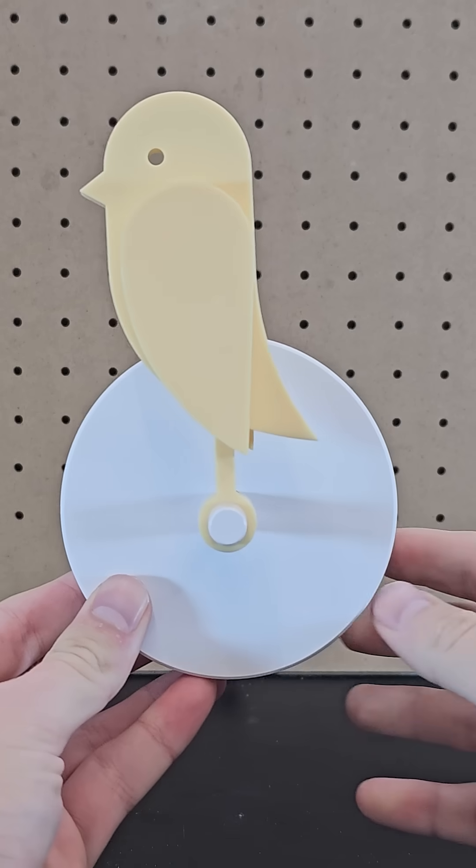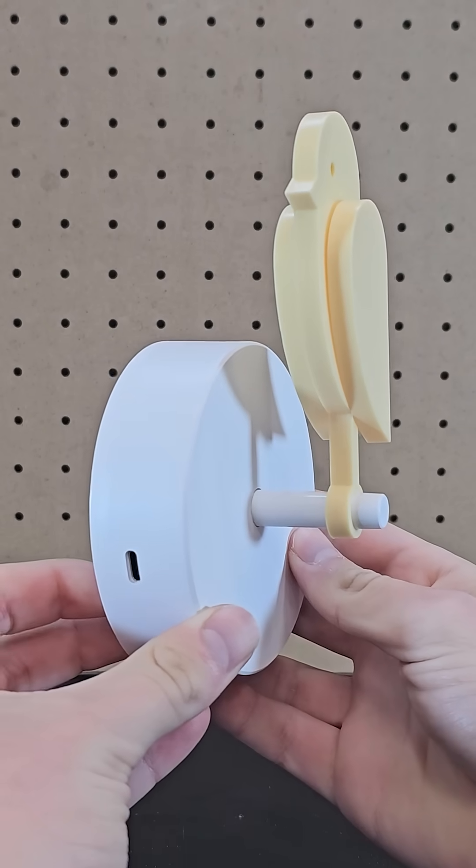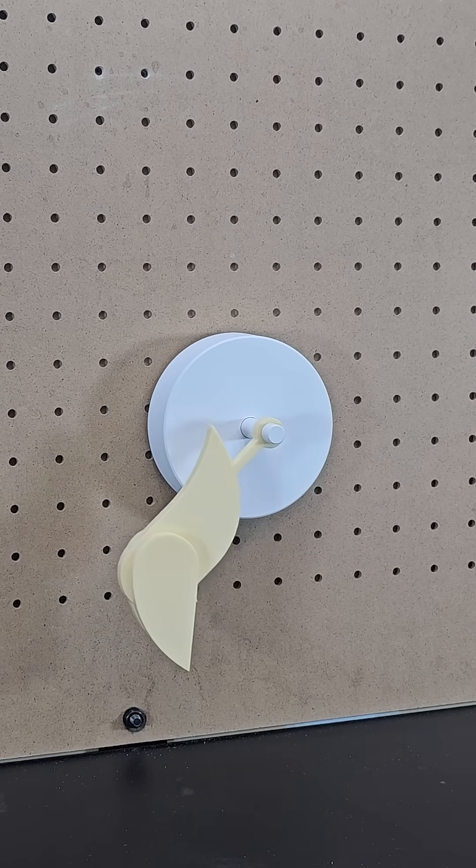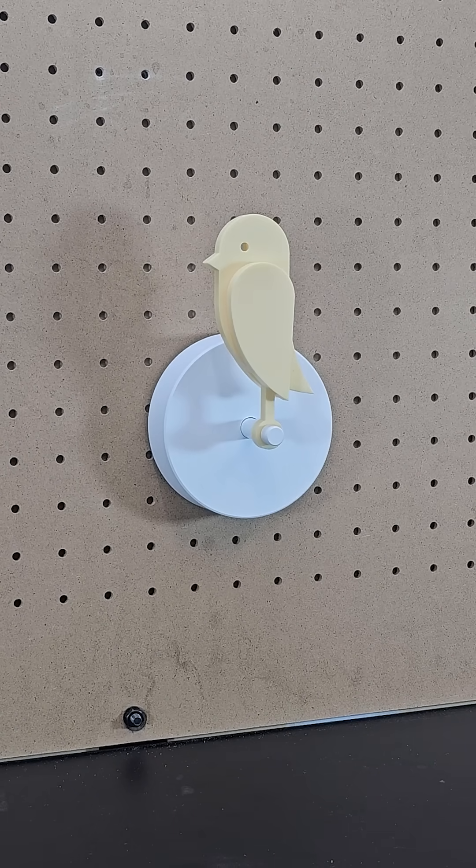Three cool gifts for science lovers. This first one is a play on a canary in a coal mine and mounts to your wall. Once you do that, you'll know it's active because it will drop down and then return back to the upright position.